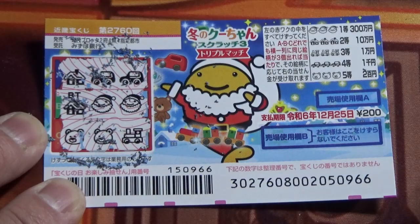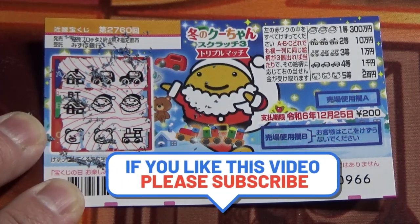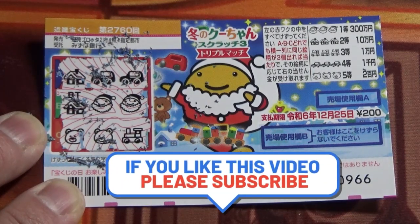So now you know how to play Fuyu no Kuchun Scratch 3, game 2760. Thanks for watching — like and subscribe to my channel. I'll see you next time.